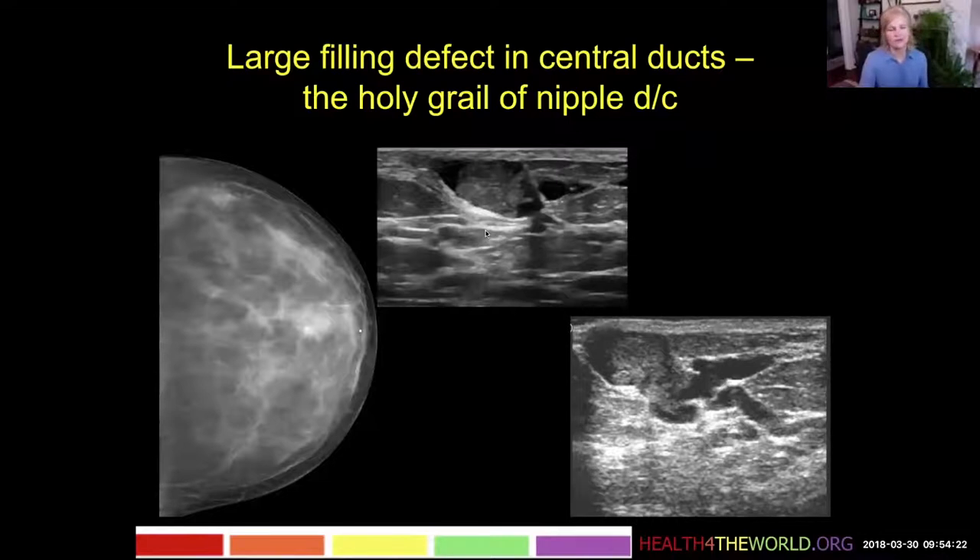Usually we see nothing on sonography in people with discharge. But here is a very big papilloma obstructing this duct, causing some dilatation.